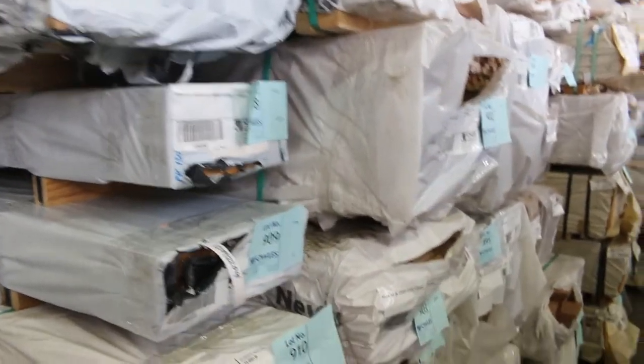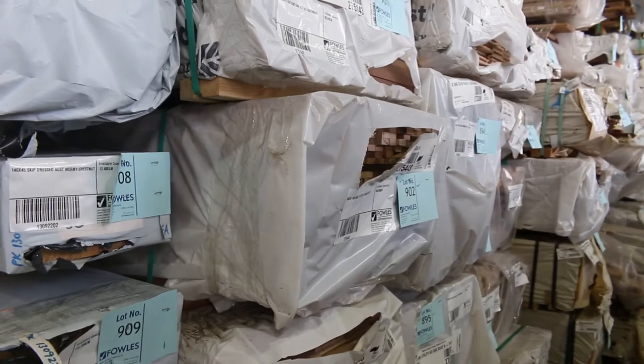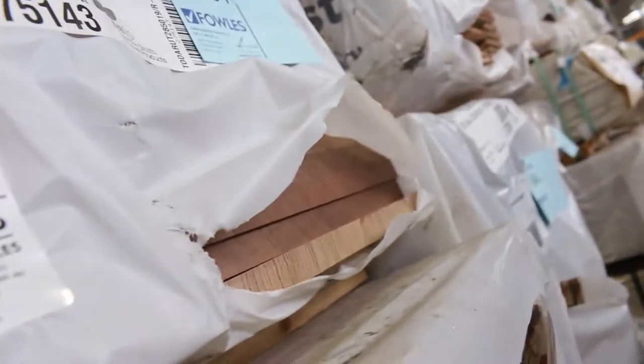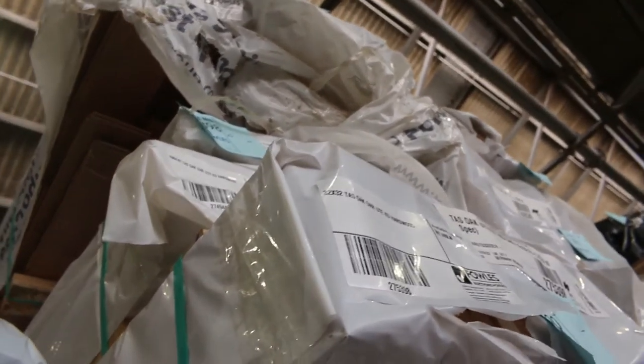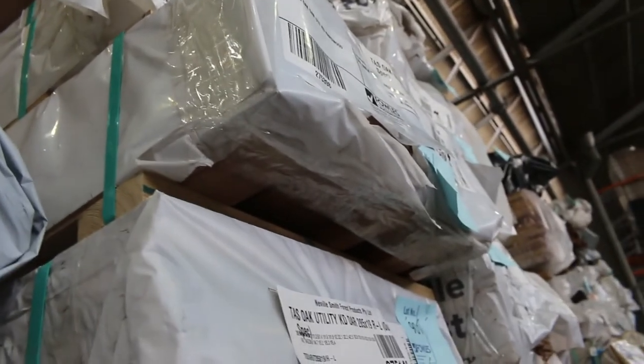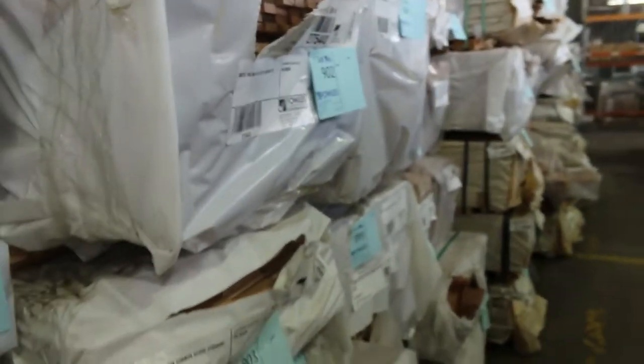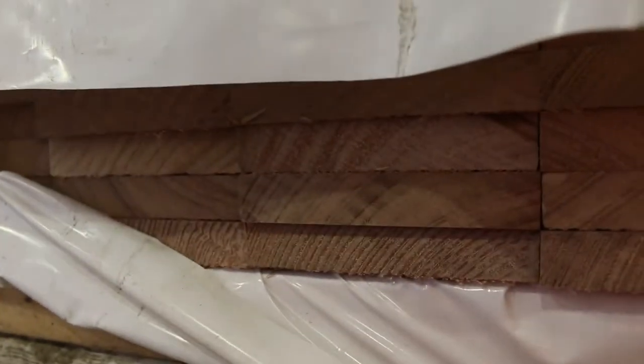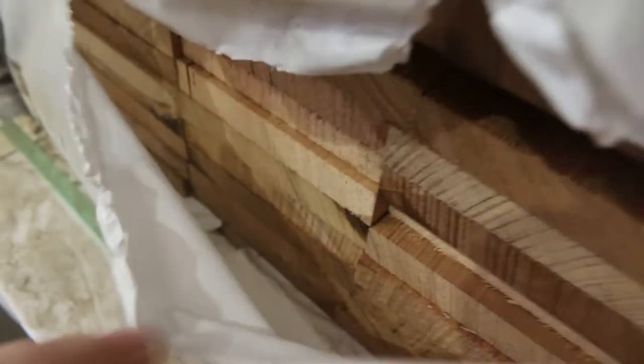In behind there, heaps more Tassie Oak. There's flooring I can see — 108 by 19. Some 90 by 32 there. 285 by 19, Lot 901 — that's a nice looking pack there. 32 by 32, 160 by 42, 135 by 42. Just about covered all the sizes. Even some more 32 by 32, as well as architraves and more packs of flooring. Swinging around on the other side, heaps more of the Select Grade Tassie Oak — a few packs of the 135 by 19, 900 set length packs, Select.